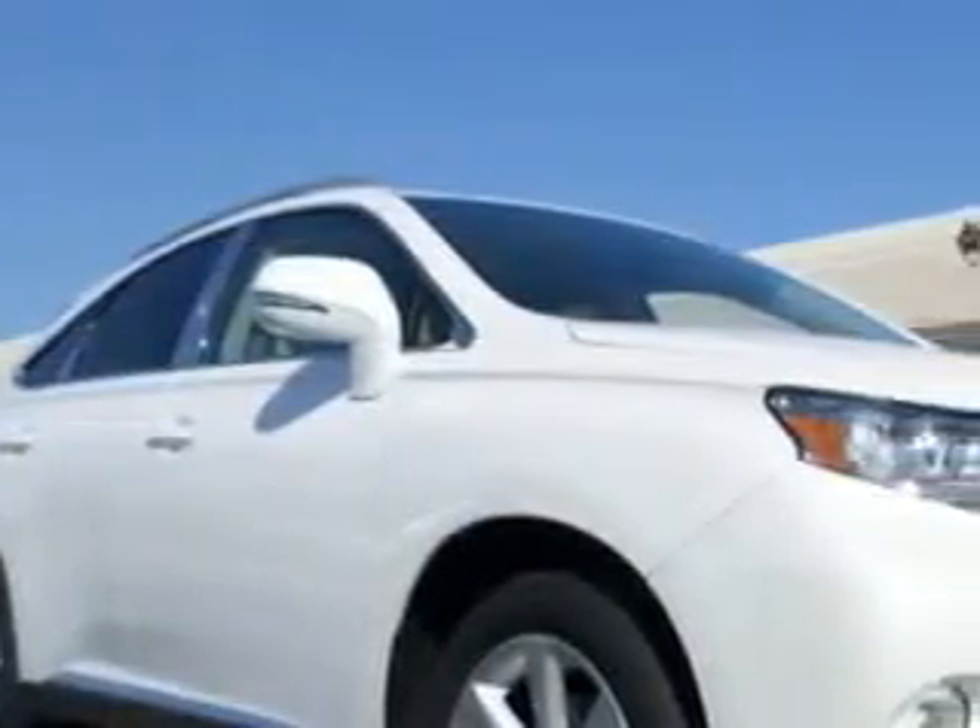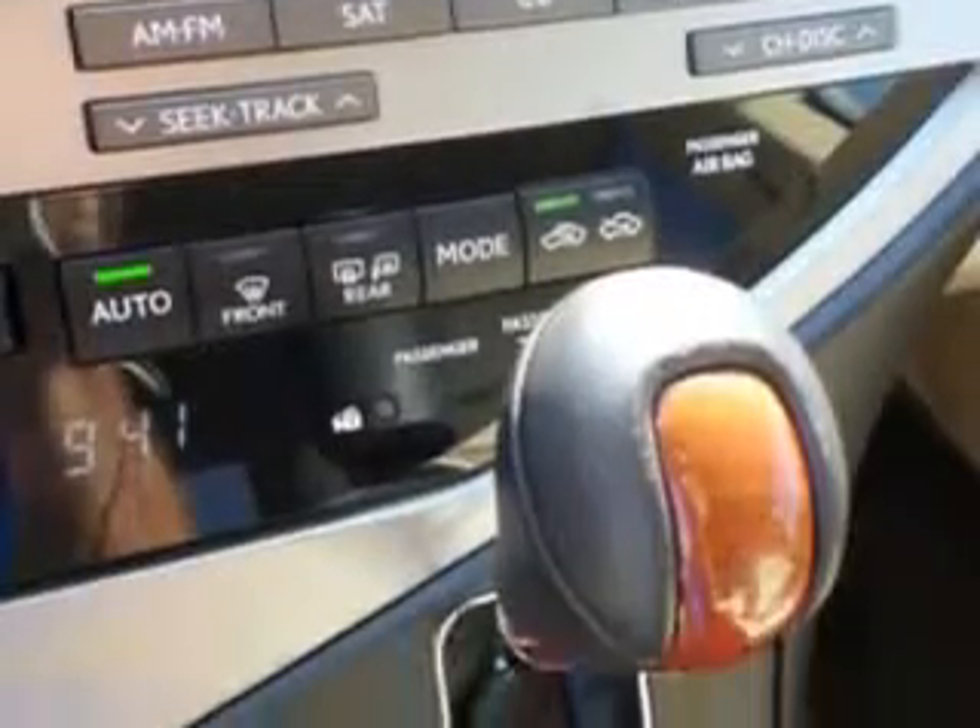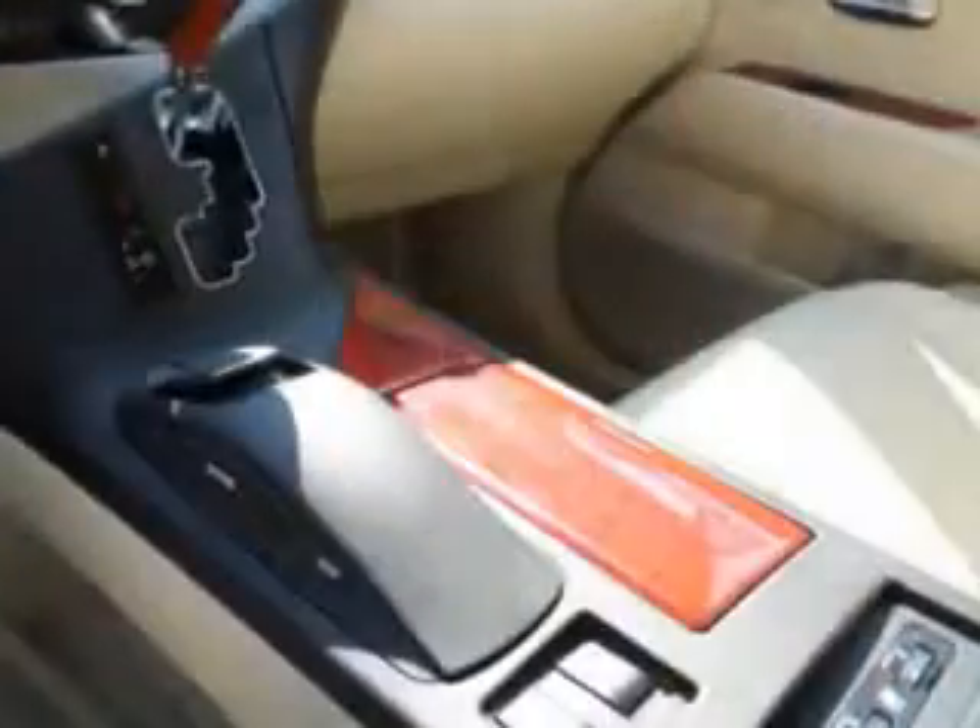Ready for the very best? Let Treasure Coast Lexus show you what luxury really means. You will love this Starfire Pearl 2011 Lexus RX350 SUV, equipped with a 6-cylinder engine and an automatic transmission. Enjoy an exceptional 25 miles to the gallon on this luxury SUV.